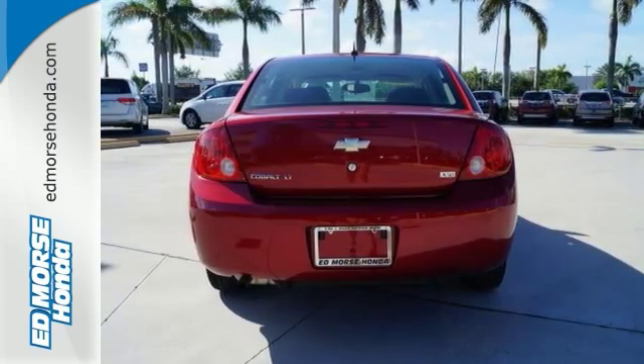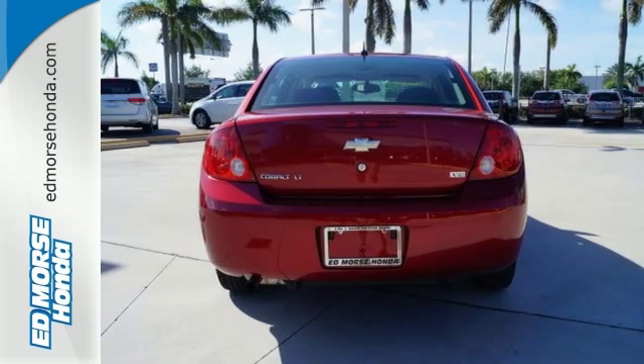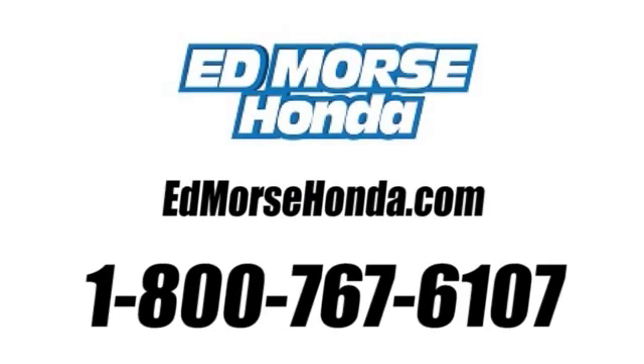For more information, give us a call today at 1-800-767-6107.